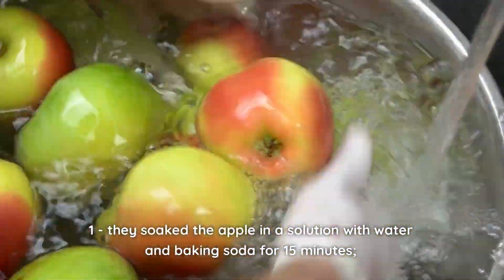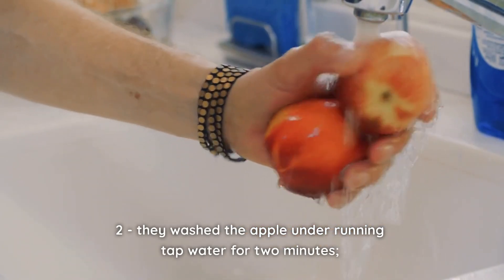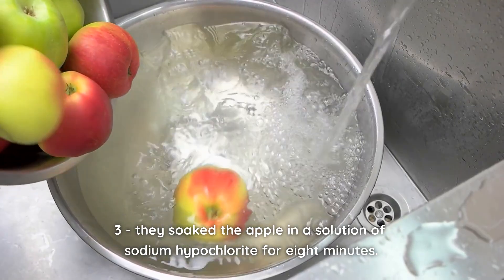1. They soaked the apple in a solution with water and baking soda for 15 minutes. 2. They washed the apple under running tap water for 2 minutes. 3. They soaked the apple in a solution of sodium hypochlorite for 8 minutes.